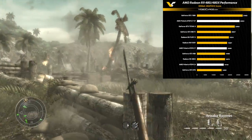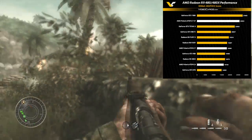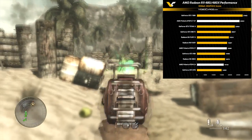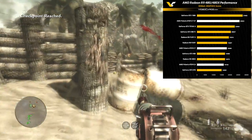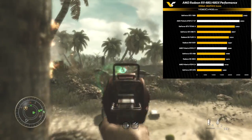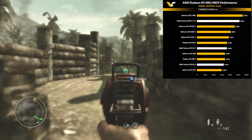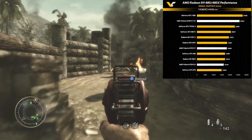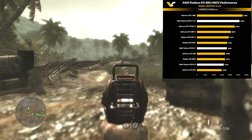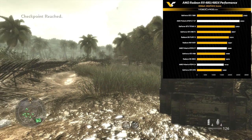Moving up to the 480x, it's performing above a GTX 980 and only 200 points below an R9 Fury — absolutely incredible. I'm expecting it to be around $240. I don't want to say $250 because that's what the 380x was advertised as, and I've seen it go down to $220 or even $200 on sales. So we'll have to wait and see on pricing.